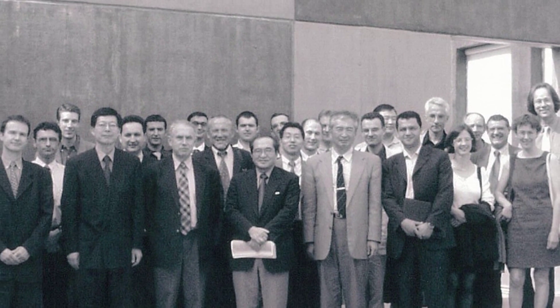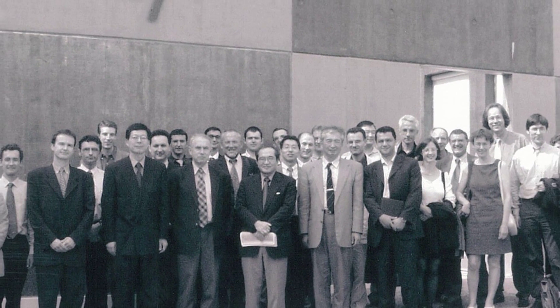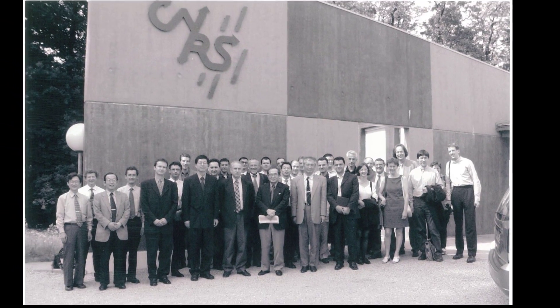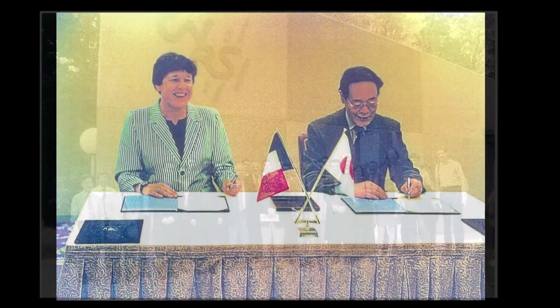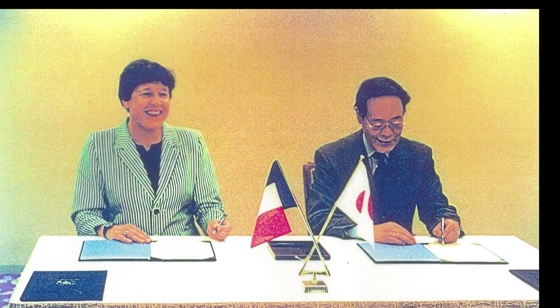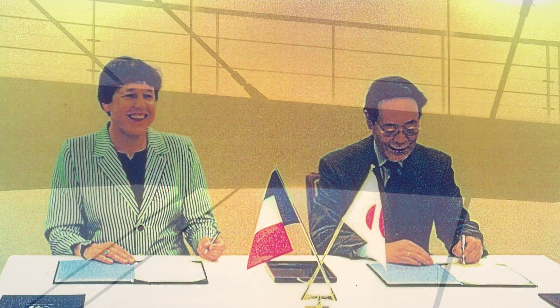LIMS was created by Professor Jean-Jacques Gagnepin from the CNRS, and Professor Fumio Harashima from the Institute of Industrial Science of the University of Tokyo. They overcame administrative and cultural barriers to the project, and created the first international joint unit of the CNRS in Asia.